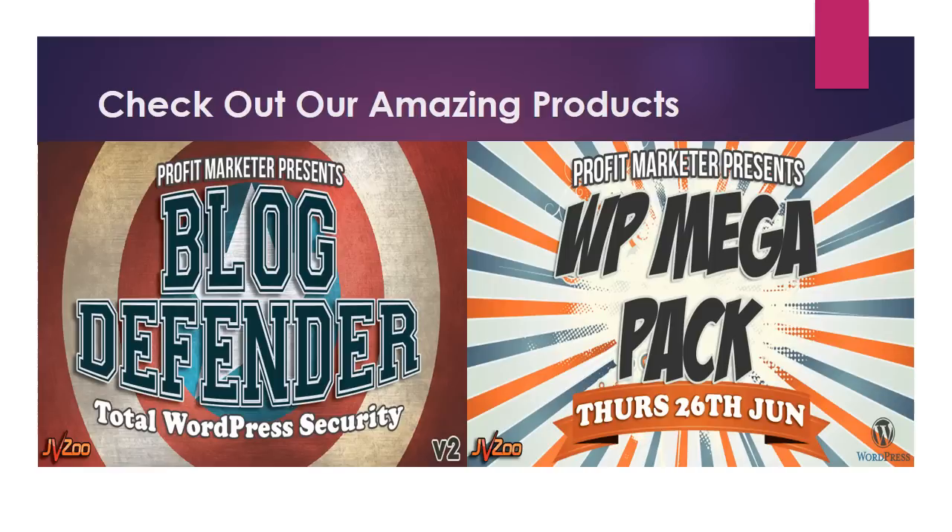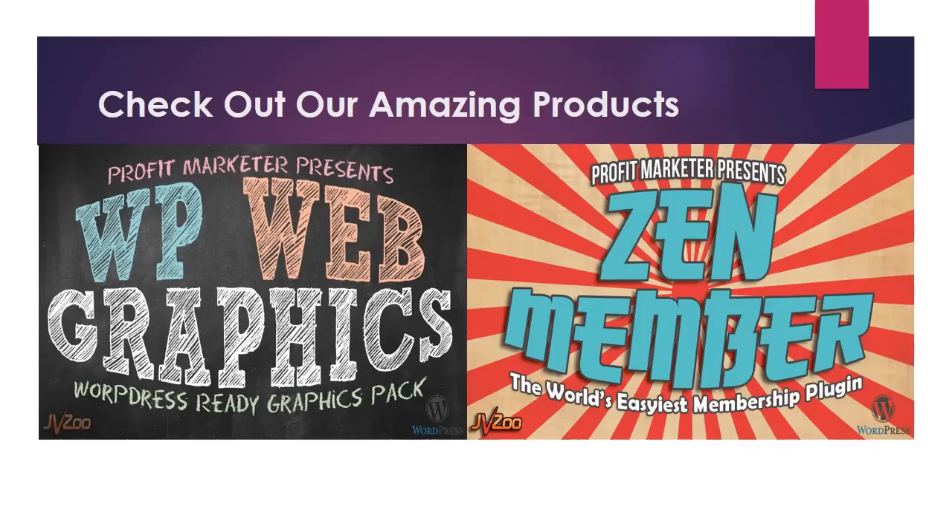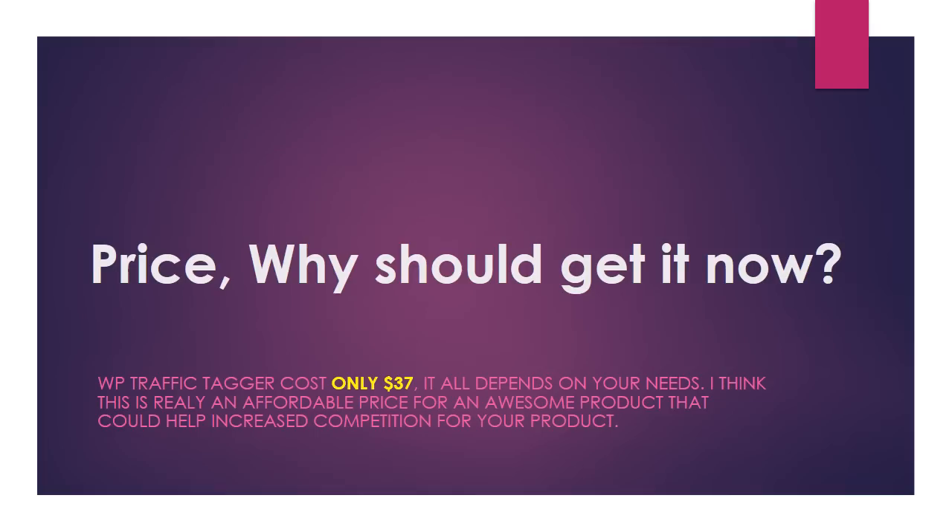I also believe strongly in working together with my JV partners in the long-term to help us all make more money, and will mail back for partners whenever I can. These are all evergreen products that will not only make you money during the launch week, but will continue doing so for months and years to come. You have our back and we've got your back — I'm always happy to mail for our top JVZoo launches, here's just a few of the results I've had.